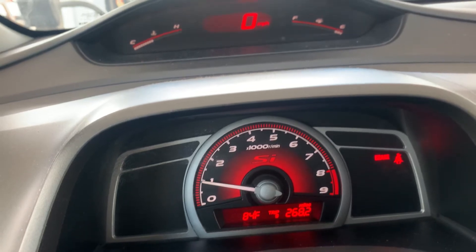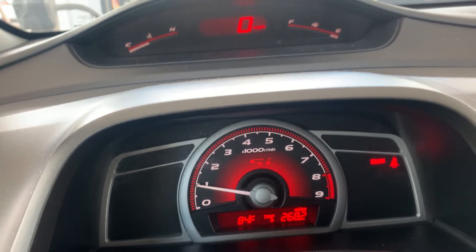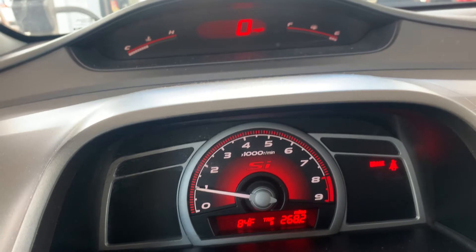If you ever wonder how many miles per gallon you get, I would say 300 miles for sure.